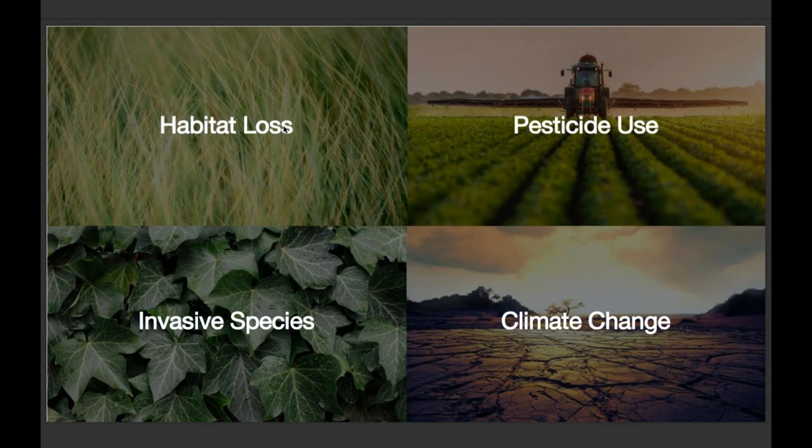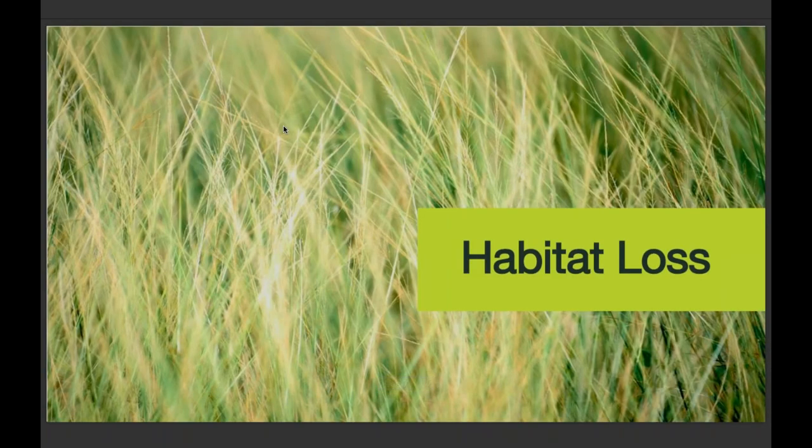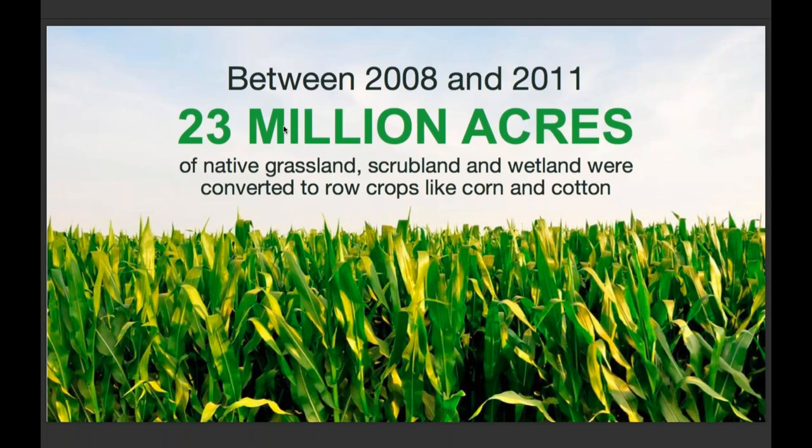We're going to talk a lot about habitat today. Pesticide use and invasive species play into habitat, as does climate change. These are four distinct categories, but they all tie back into that super important habitat piece. Habitat loss is a really big deal. In the book, I call the chapter on habitat loss 'There's No Place Like Home.' Pollinators need a place to live, and we are causing problems for them. Between 2008 and 2011, 23 million acres of native grassland, scrubland, and wetland were converted to row crops like corn and cotton. Agriculture is currently our largest contributor to habitat loss for pollinators. Anytime you plow down even a small stand of trees to build an urban neighborhood, or put in acres of farmland, it contributes to habitat loss.